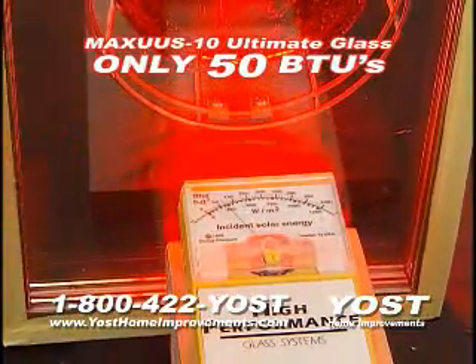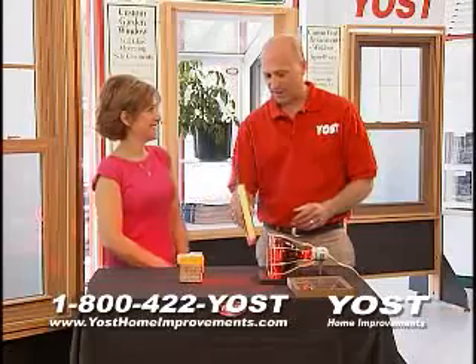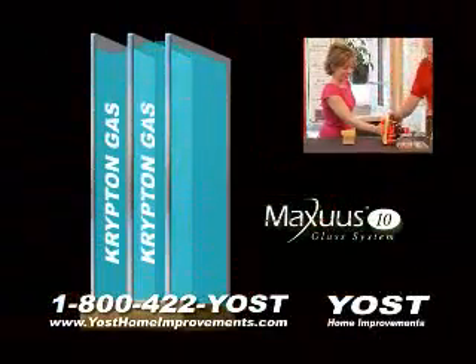With the Maxxis 10 Glass System, only 50 BTUs transfer through. Janet, now tell me when you feel the heat. Maxxis 10 Glass is filled with Krypton gas.